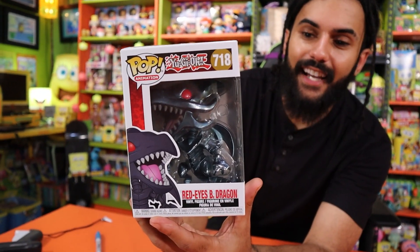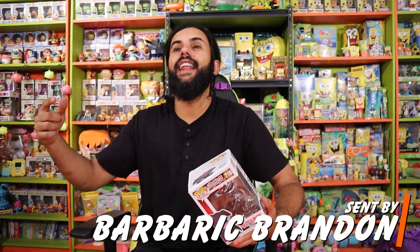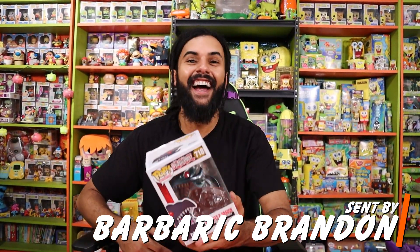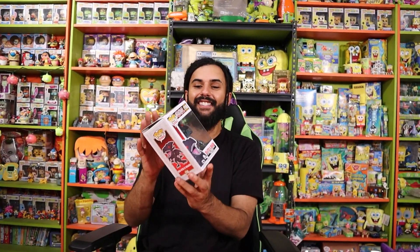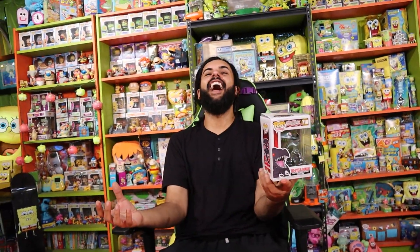Next up, we have the Red Eyes Black Dragon. This was sent over by Barbaric Brandon. That is absolutely awesome. He is a legend in the community, Barbaric Brandon. He's been here for years. So thank you so much, Brandon, for sending this over. All we need now is a Summon Skull Pop for Funko to release, and then a Fusion Card Funko Pop. You're speaking my language — they can make a Fusion Card Funko Pop with two little orange monsters, and then boom, we put them together. We'll take down Gate Guardian.